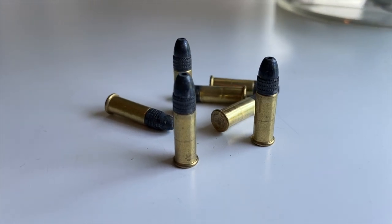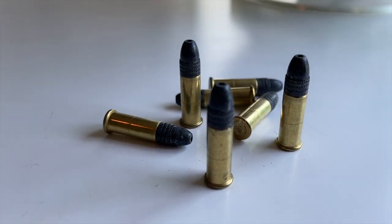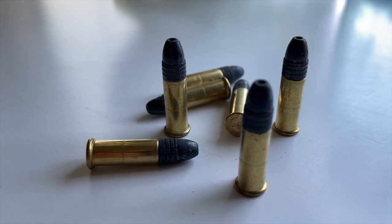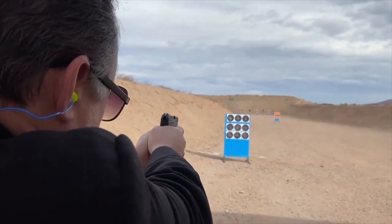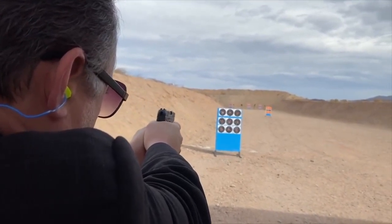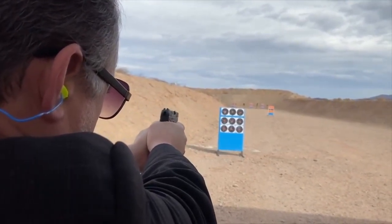More people are killed with the .22LR than any other bullet, and there are more .22LR bullets sold than all other bullets combined. Its popularity has brought this bullet into the forefront of small game hunting, target shooting, the biathlon, and plinking.